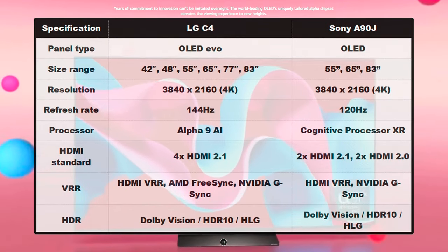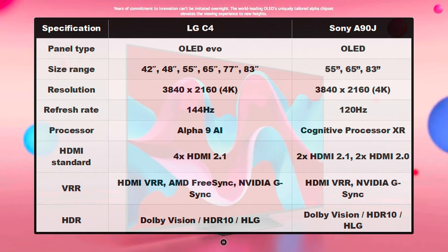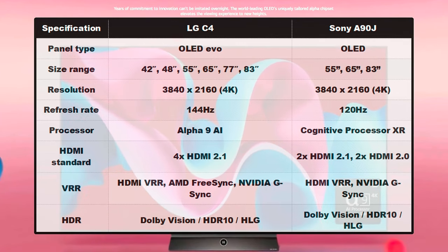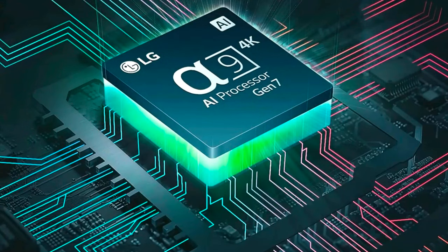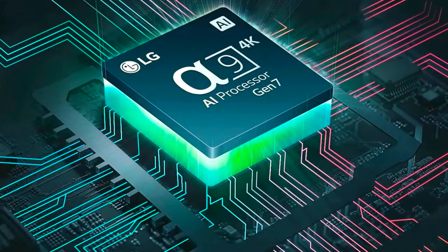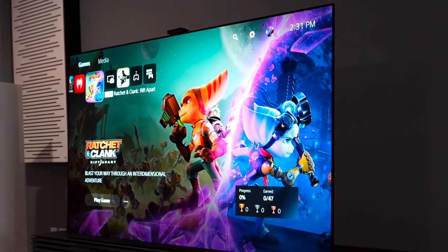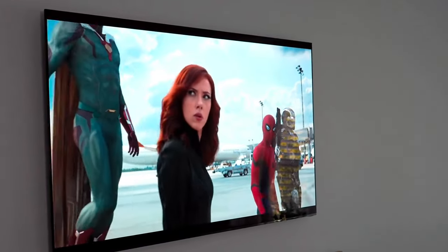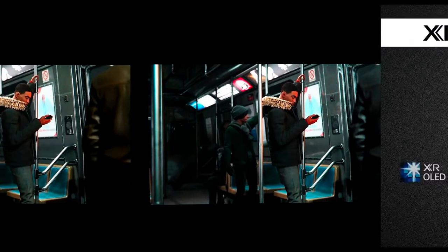With the three-year technological gap between them, there are going to be plenty of differences between the C4 and the A90J, but the biggest has to be their displays. With the OLED EVO panel, the LG C4 makes the most out of its Alpha 9 AI chip to take its peak brightness to the next level. The TV is significantly brighter than the A90J in both HDR and SDR content. In contrast, the A90J uses a traditional OLED panel, and while it may not get as bright as the C4, its wide color gamut and top-notch color accuracy make it one of the most beautiful and realistic TVs in recent years.